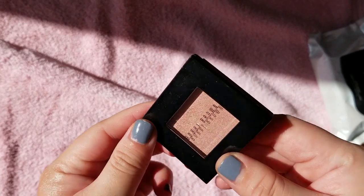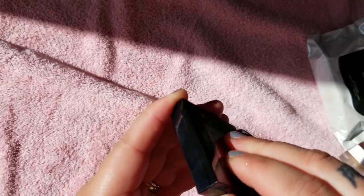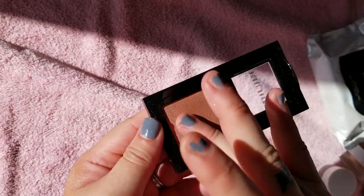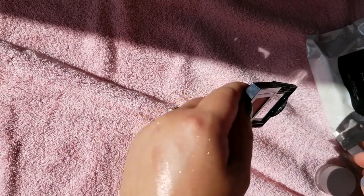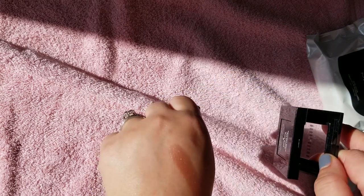This Bobbi Brown is just one of their regular eyeshadows — a Shimmer Eyeshadow in Rose Gold. Pretty rose gold shade. It's nice, but it kind of reminds me of the Metal Rose. I'll just keep it for now.